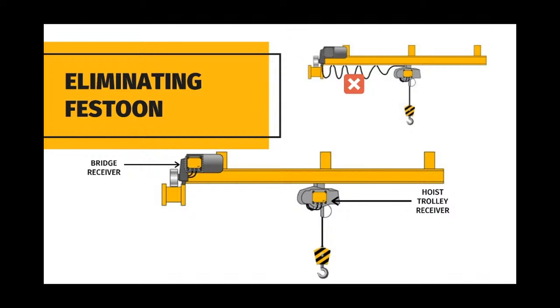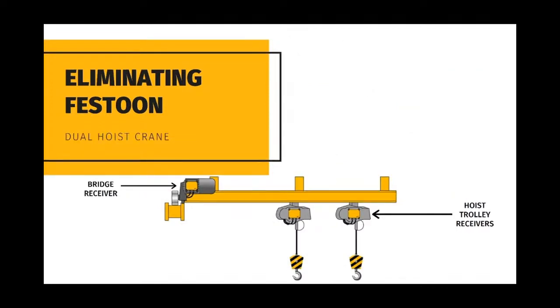Another option that is becoming more and more popular is the use of two receivers, eliminating the festoon from hoist trolley to the bridge. Controlled with a single transmitter accommodating a three-motion two-speed crane, one receiver is used for the hoist trolley and a second receiver for the bridge. We can also accommodate a dual hoist crane, providing a total of three receivers — one for the bridge, a second for hoist trolley 1, and a third for hoist trolley 2, all controlled with a single transmitter.